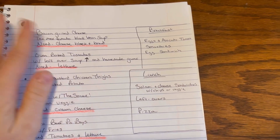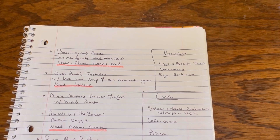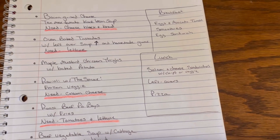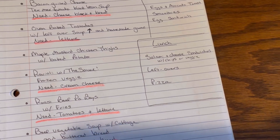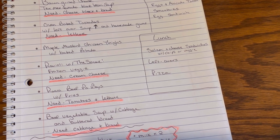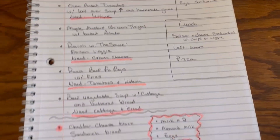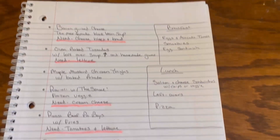Breakfasts are always very similar for us. We're going to do eggs and avocado toast — we have all those avocados and we'll have the bread. We have stuff for smoothies and also for egg sandwiches. For lunch, we can do salami and cheese sandwiches with chips or veggies — I have rolls in the freezer and all the leftover salami and cheese from a little get-together we had. I always eat leftovers for my lunch and pack something for Joey to bring to work. If we run out, we also have frozen pizzas.